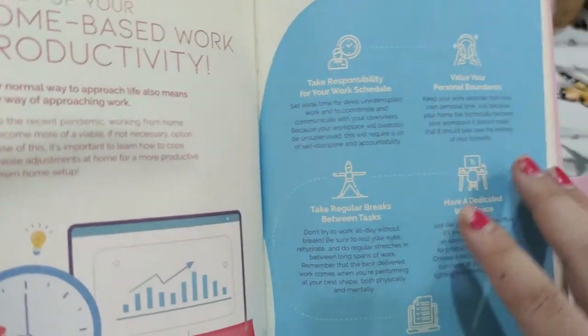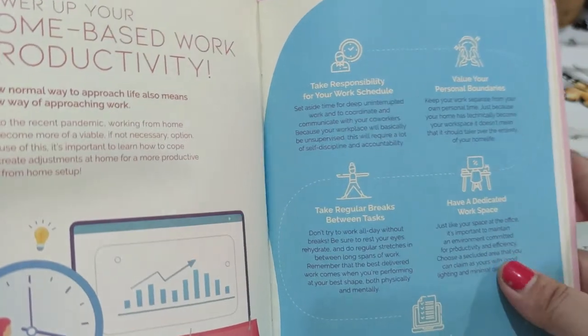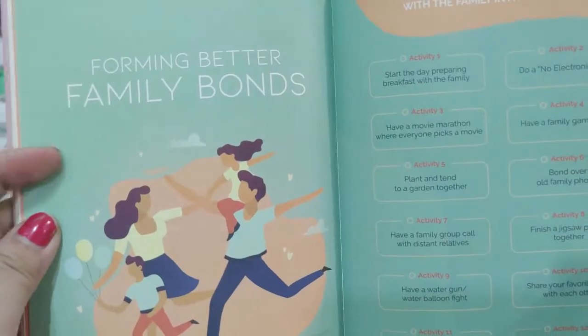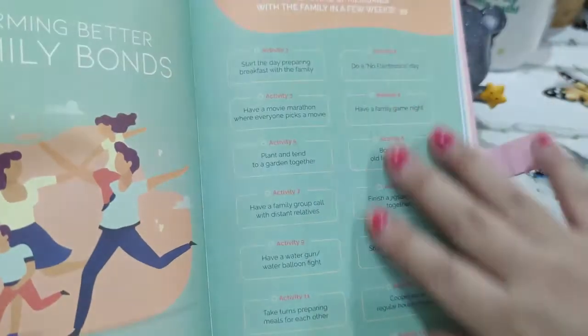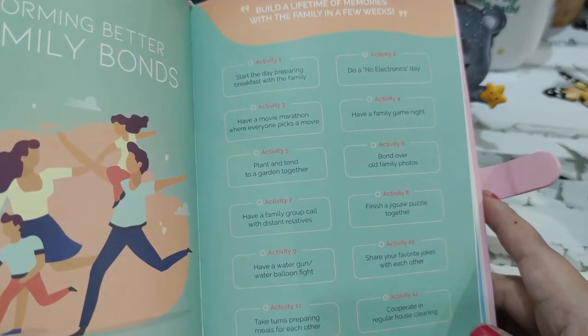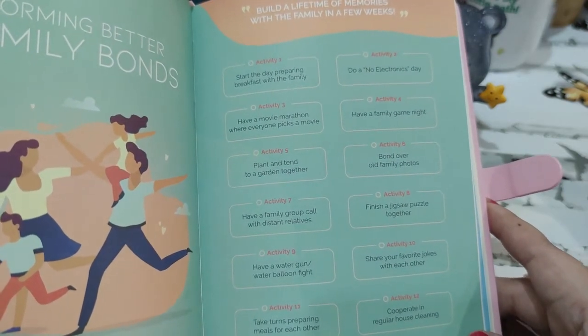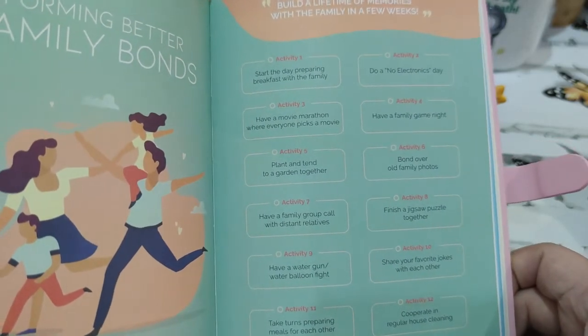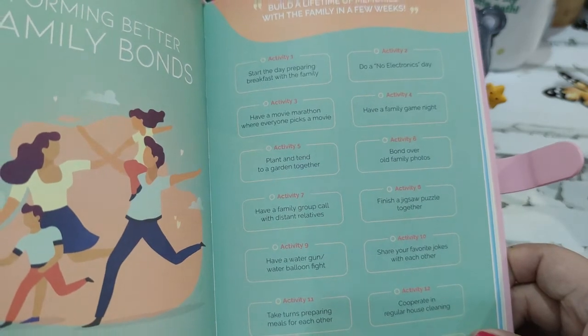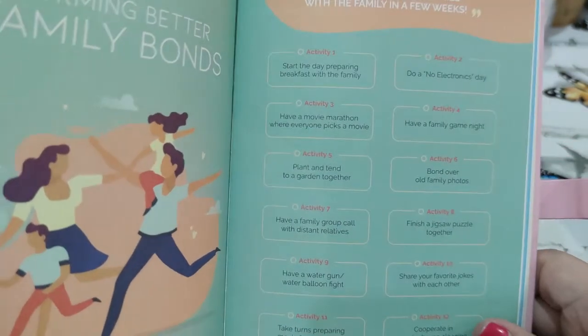I actually like it, but not as a planner because I need my dailies. They also have 'Power Up Your Home-Based Work Productivity' and 'Forming Better Family Bonds.' What would be ironic is if somehow in January we all went back to the old normal and this wouldn't be so useful, but I think Mercury Drug knows what's happening and that next year we will still be in the new normal.